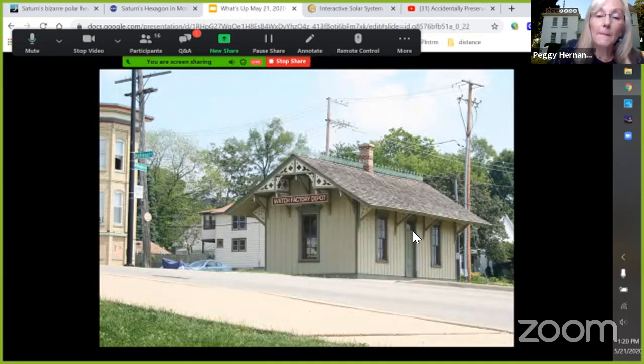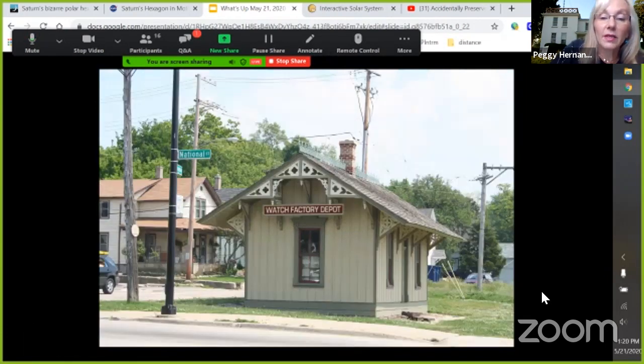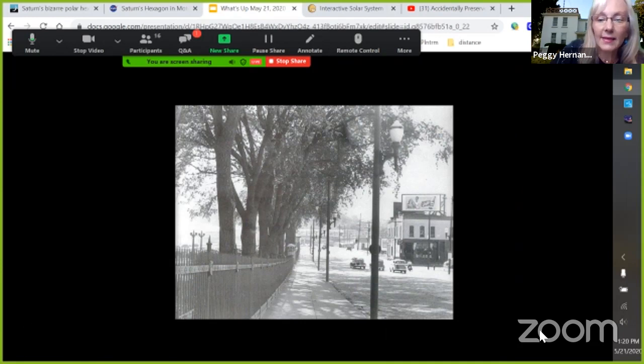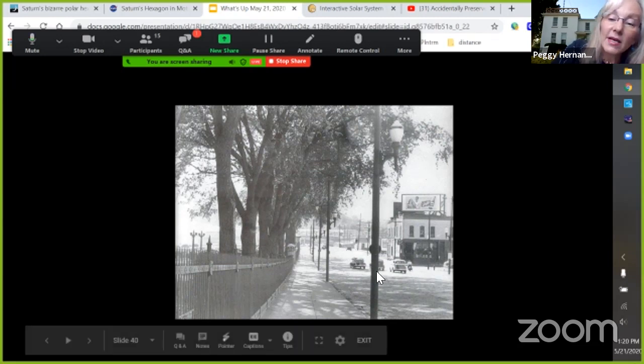Looking in about 1950, you can see down the sidewalk that those pillars are still there, and a black fence went all the way around the entire factory property at one time. These three cars are stopped at Grove Street — this is Grove and National. Grove Street goes over the river right here; if you go down Grove Street a little and turn around today, you'd be right next to the parking lot of the Grand Victoria Casino.